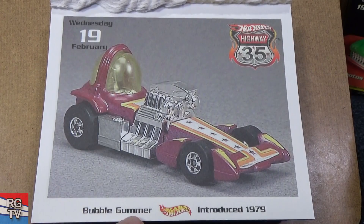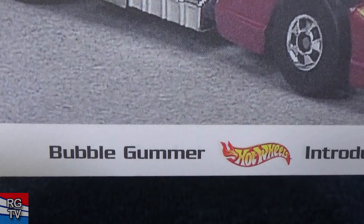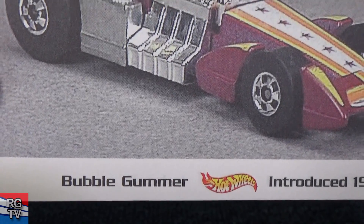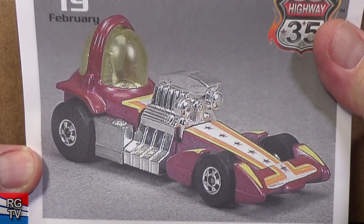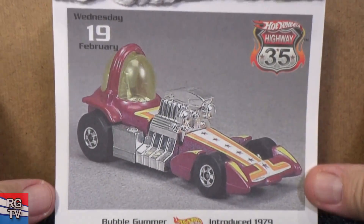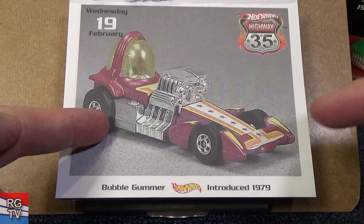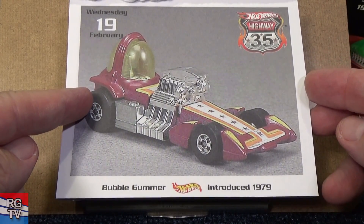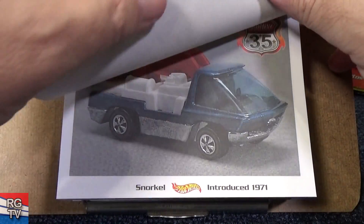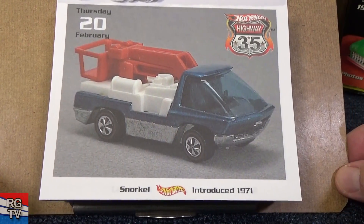Bubble Gummer — oh, there's a typo; they called it Gummer. It's supposed to be Gunner, like a gun. Bubble Gunner — or maybe Bubble Gummer. Anyway, this is a funny car, 1979. Larry Wood designed this car and he got a lot of heat for it — he gets teased all the time, but he doesn't care; he likes this car. Snorkel, introduced in 1971.